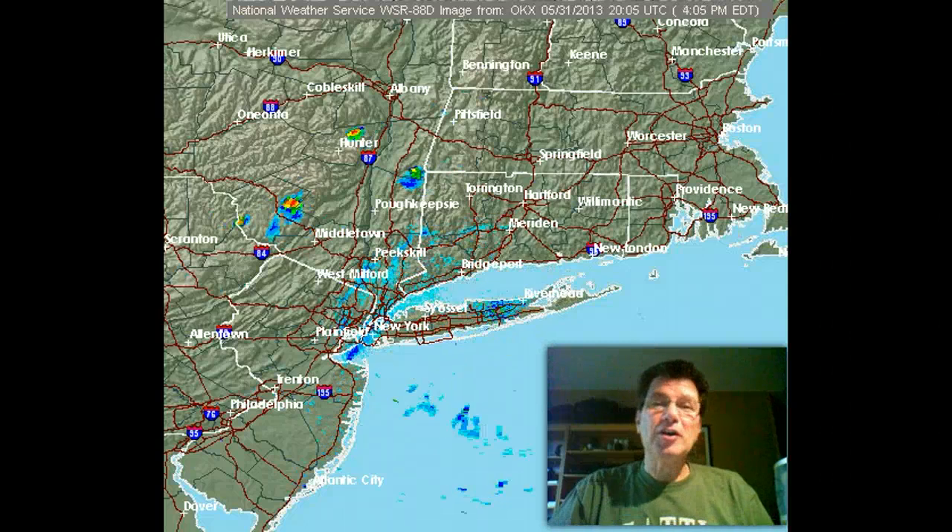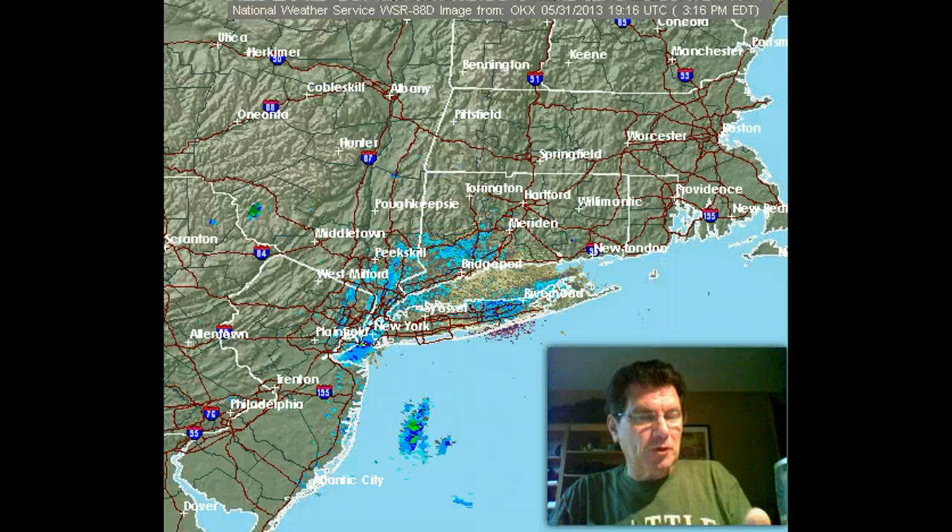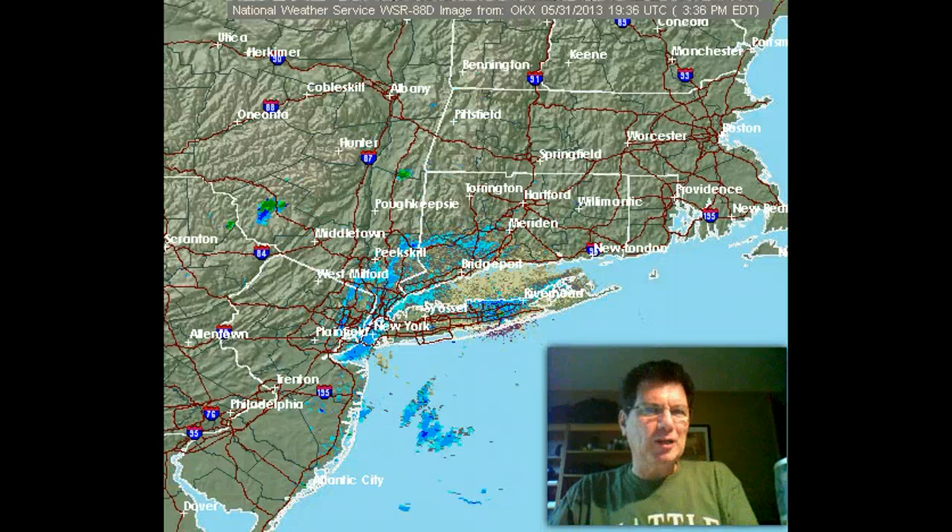Hi, Jeff Fox here. I don't always get a chance to demonstrate every principle of meteorology, but there's something this afternoon that I thought I'd show you, and the way to do it is by looking at the radar.